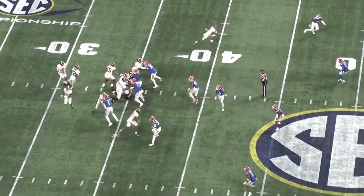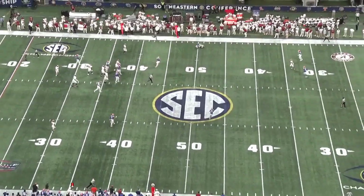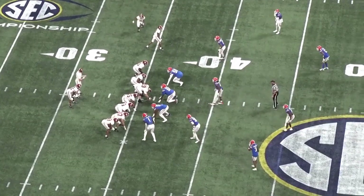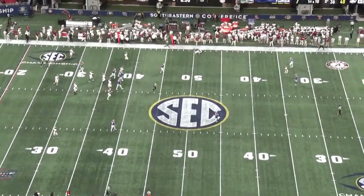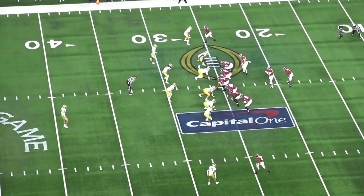Jones consistently showed the ability to make precise throws against good coverage. The subtle adjustments on ball placement when defenders are trailing or breaking on routes is a really good indicator for success at the next level. When he has a clean pocket and can line up his throw, the accuracy is absolutely NFL level. Being able to lead receivers to space is one of Mac Jones' best traits.